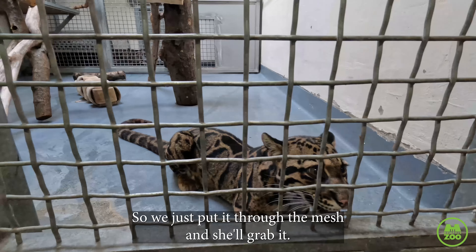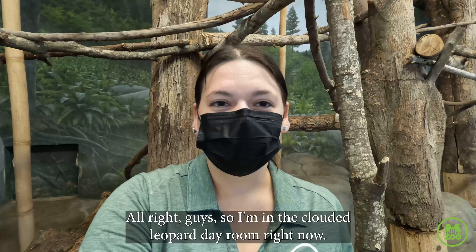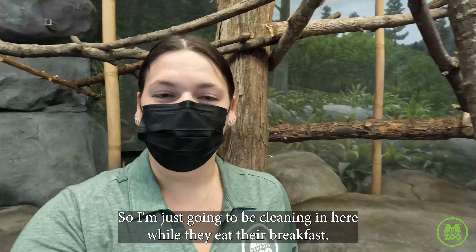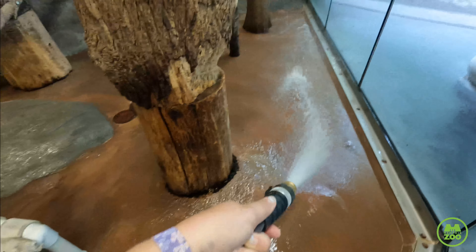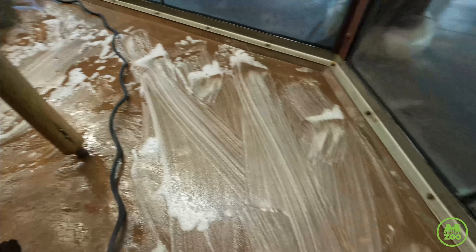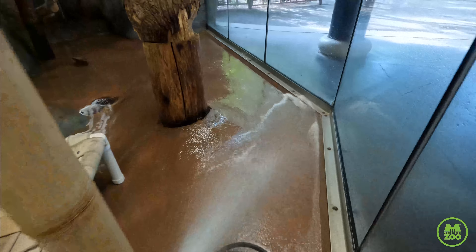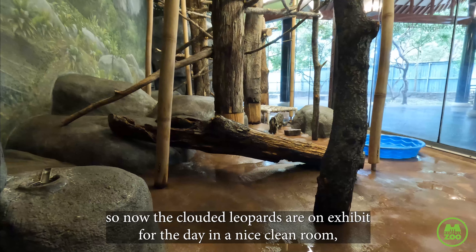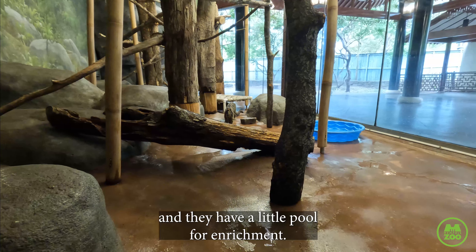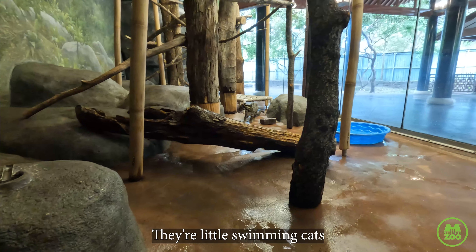We do tong feed, so we just fit it through the mesh and she'll grab it. So I'm in the clouded leopard day room right now, cleaning in here while they eat their breakfast. Now the clouded leopards are on exhibit for the day — a nice clean room and they have a little pool for enrichment. It's filled with a little bit of water so we'll see if they want to go swimming today. They're little swimming cats.